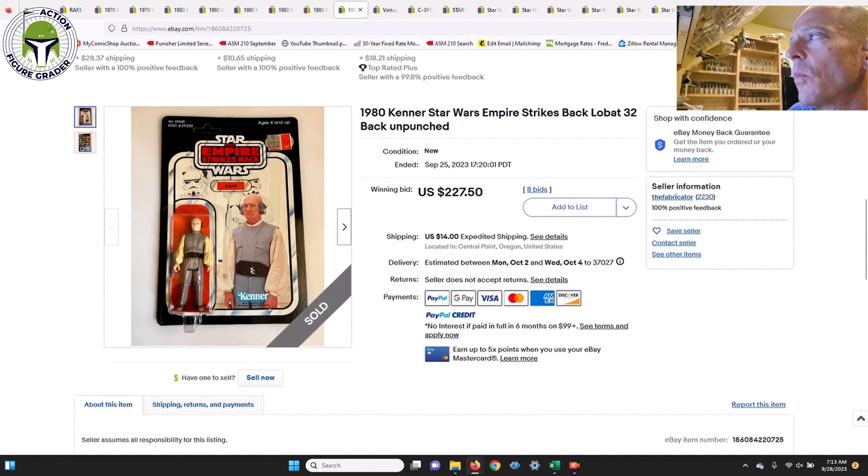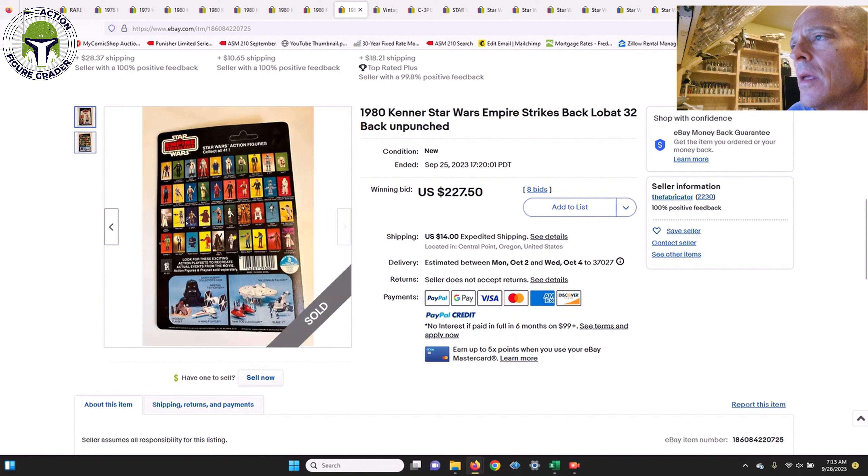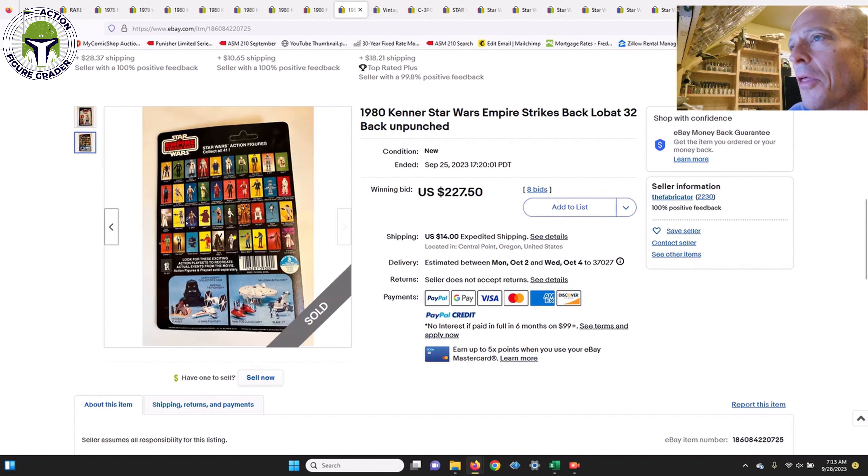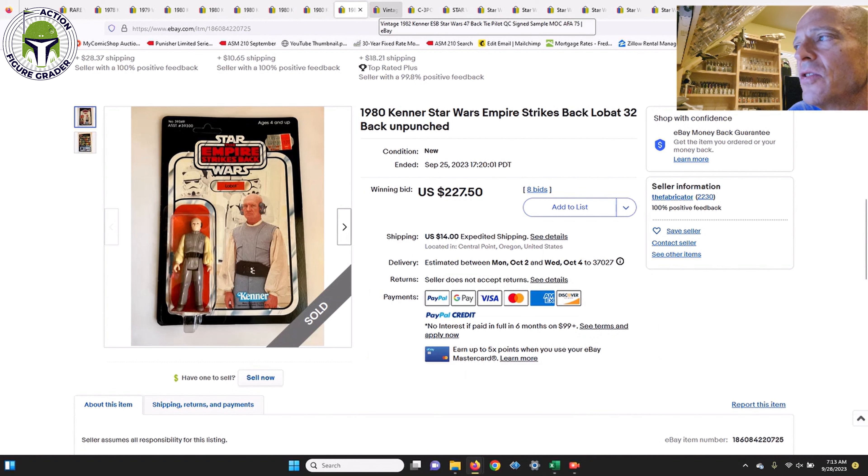Next was a 41-back Lobot labeled as a 32-back — another one that fell under the radar. It had a crystal-clear blister, unpunched, with a price sticker, and sold for $227.50. I think that's worth a lot more than that — personally I'd say $350 to $400 — so that was a pretty good value.